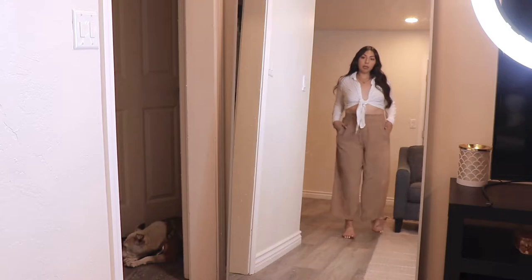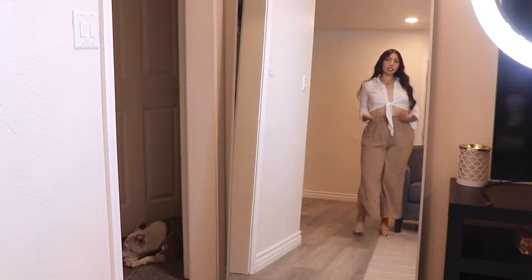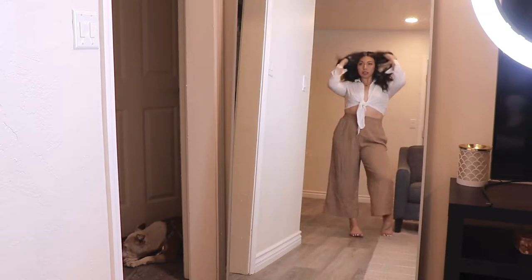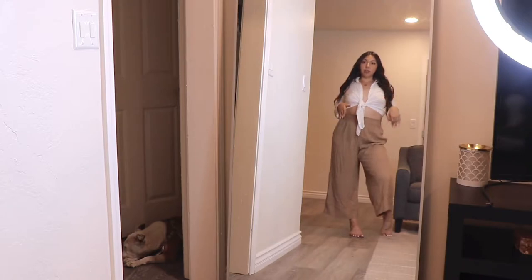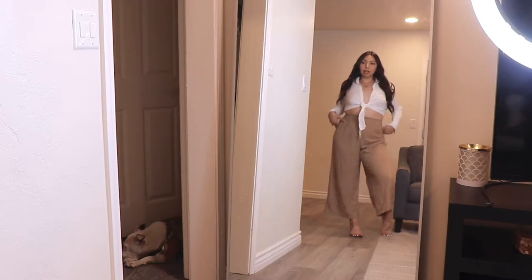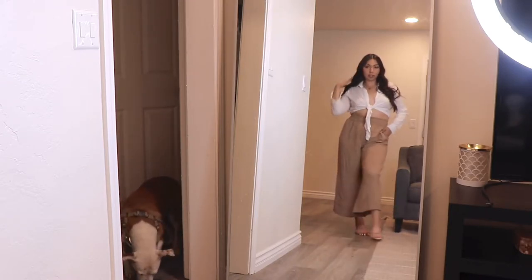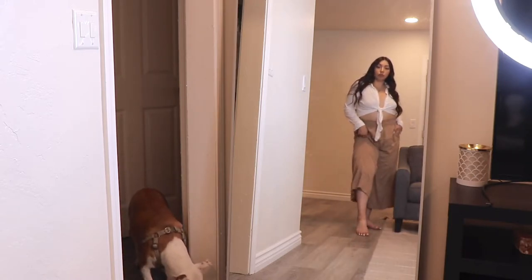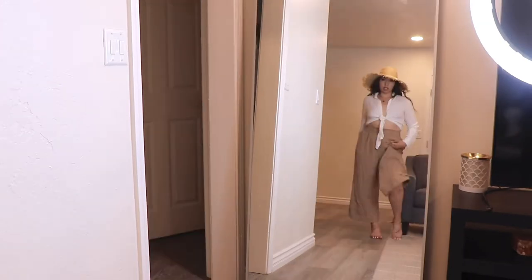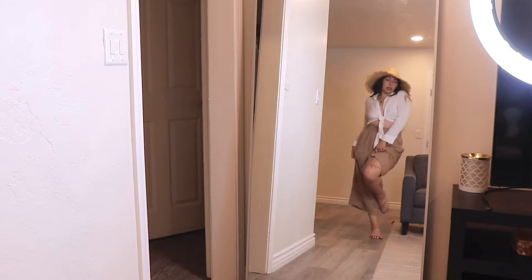Here's the beach pants look. They fit a little bit above the ankle. I'd definitely wear them with a top like this and maybe a straw hat — just that wrinkly beach look vibe. I am completely here for it. I adore these beach pants — so cute.